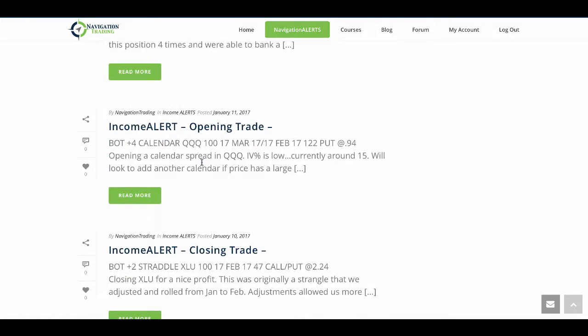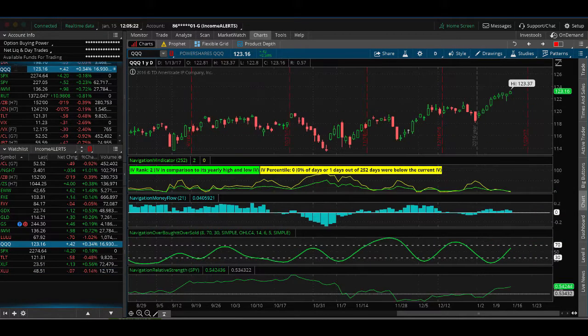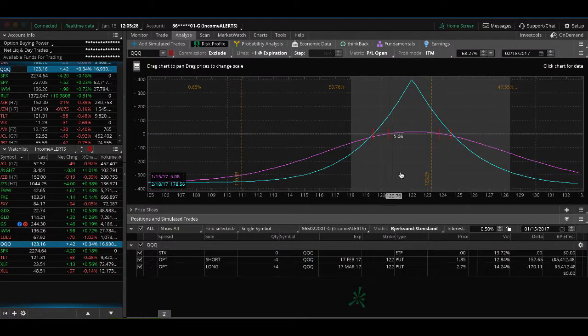The next trade was an opening calendar in QQQ — the Nasdaq ETF. IV percentile is currently around 15. I prefer to put these on when IV is under 10, but QQQ is a good trading vehicle for calendars. Looking at the analyze tab, we're in profit on this trade but not enough to take it off yet, so we'll continue to wait.